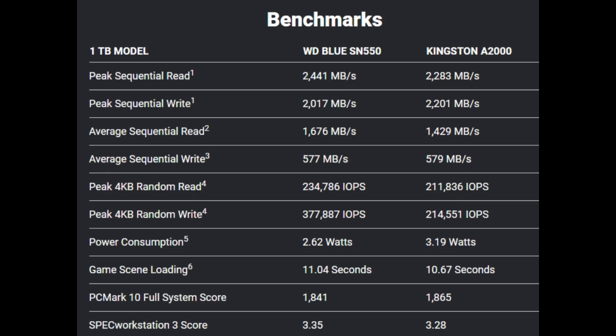Enough of the specifications — now comes the real-life test: the benchmarks. As you can see, the WD SN550 has performed well as compared to the Kingston A2000. You can pause the video to read the benchmarks.